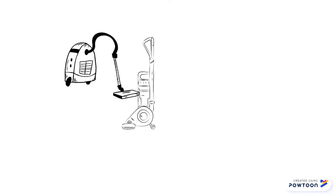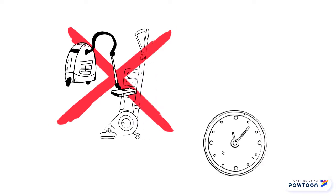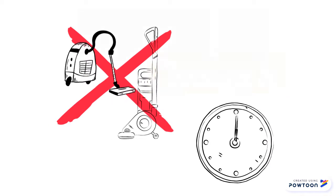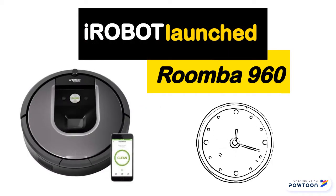These new robot vacuum cleaners are here to replace your average bag and save you a lot of time. The brand iRobot launched an all-new robot vacuum cleaner, the Roomba 960.